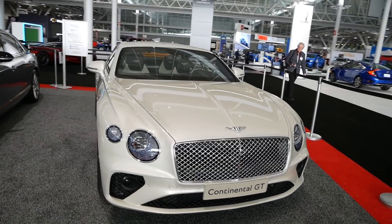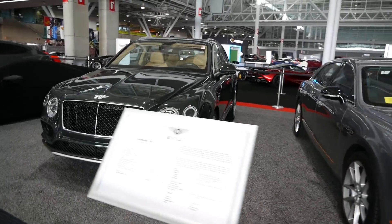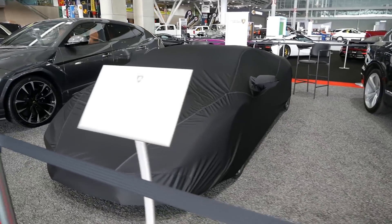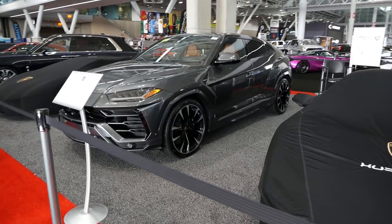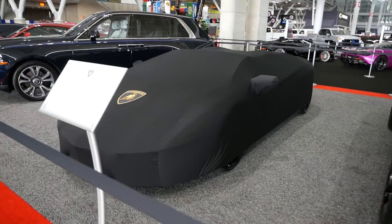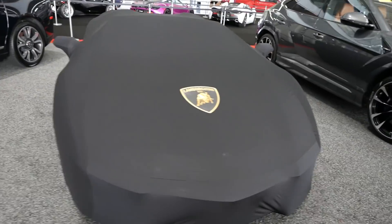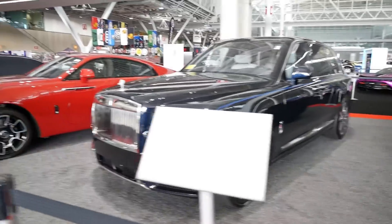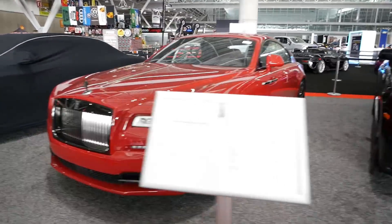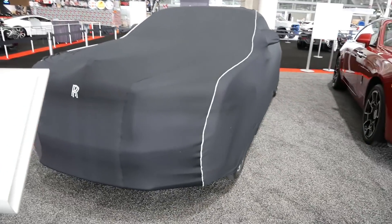New Continental GT, Bentley Bentayga. I have no idea why the Huracan has a cover on it — the Urus, Aventador S Roadster, Rolls-Royce Cullinan, Rolls-Royce Wraith, and this will be uncovered, the Rolls-Royce Dawn.